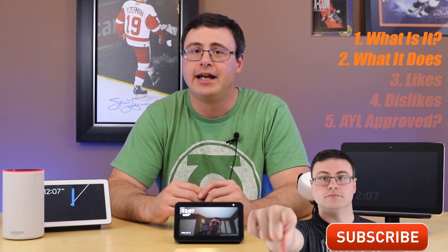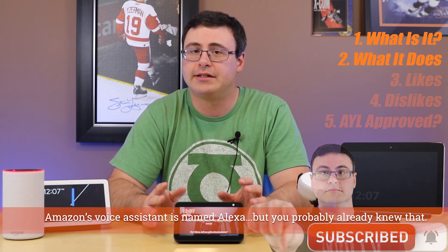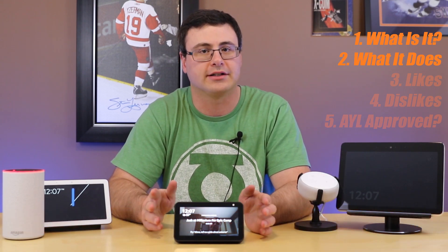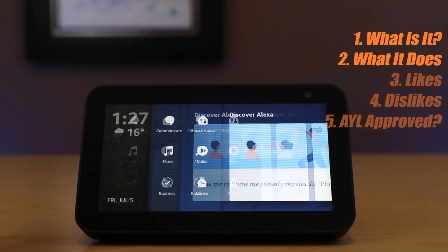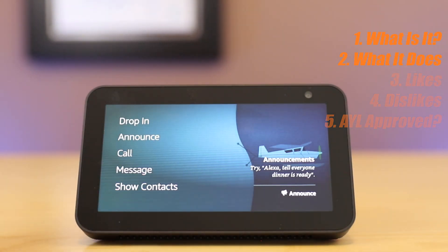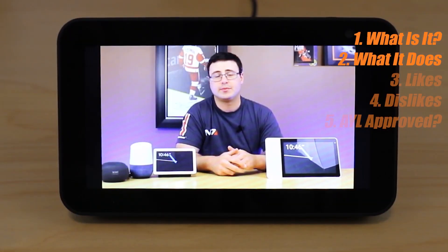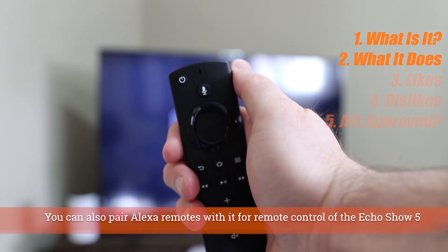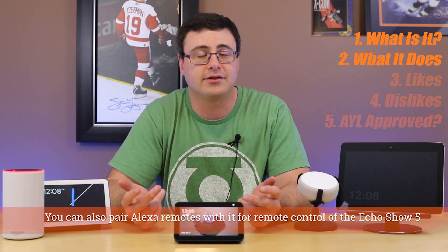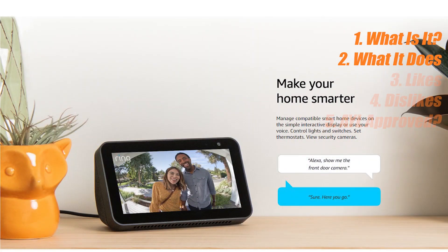It's a smart display and as such it is only limited really by the voice assistant that's on board. And even those limitations are stretched by the fact that it is a smart display — that's where the display comes in and helps you do additional things. Just a short list to get you started: you'll be able to play music, play videos, and not just on this device, but you could also use it to send videos or start videos on Fire TV Sticks and Fire Cubes. You'll also be able to get answers for most of your common questions throughout your day, and of course control your smart home and any smart home connected devices.